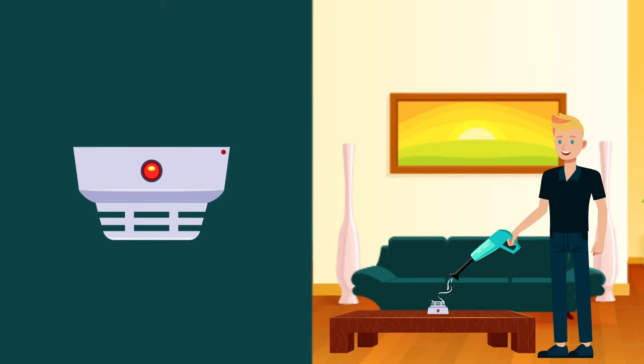To test a smoke alarm, press the Test button. When cleaning it, check the manufacturer's instructions.